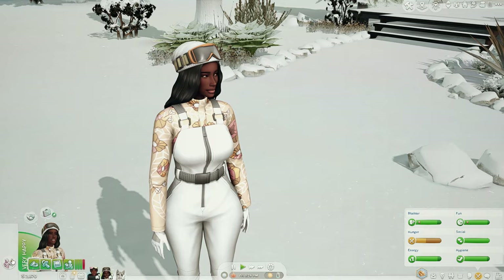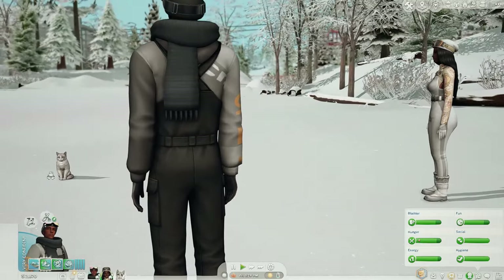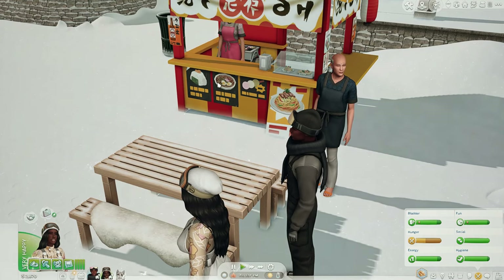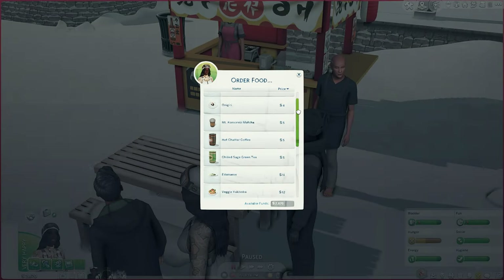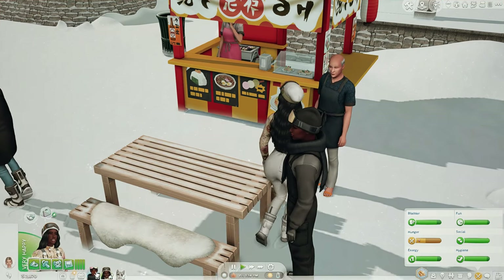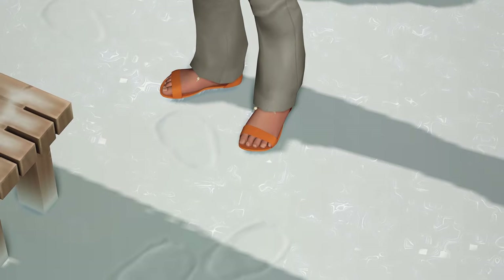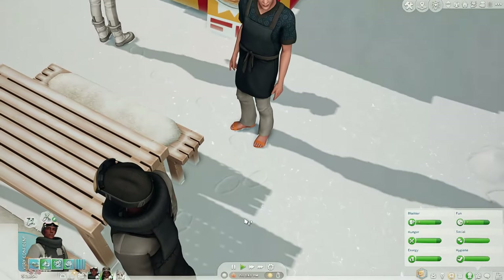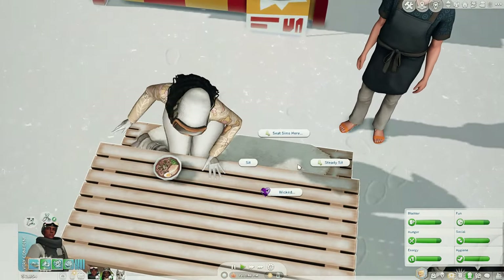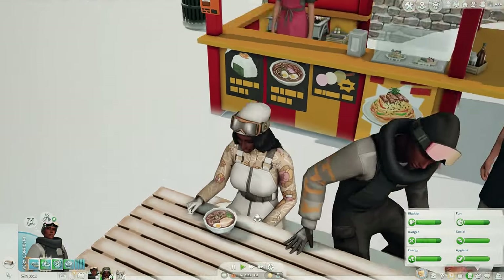Aubrey's getting kind of hungry so I'm gonna have them go get some noodles from one of the food stands. Alright, we're over here by the food stands — I'm gonna have Aubrey go ahead and order some food and I think she is going to get the miso ramen. He's not really hungry but we're just gonna have him sit next to her. Girl, you're supposed to be eating — and you're supposed to eat with chopsticks!